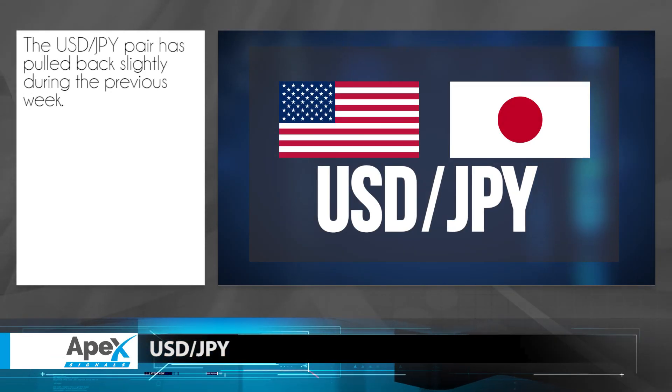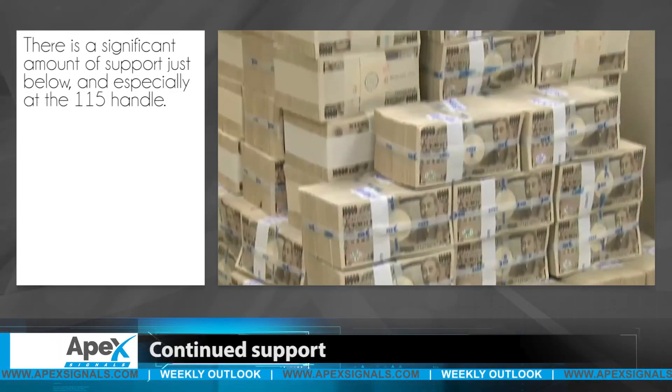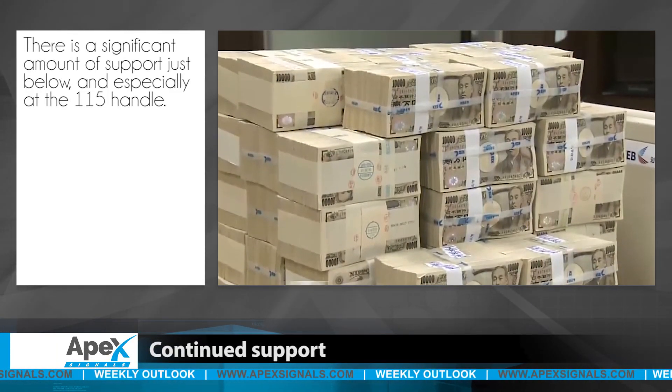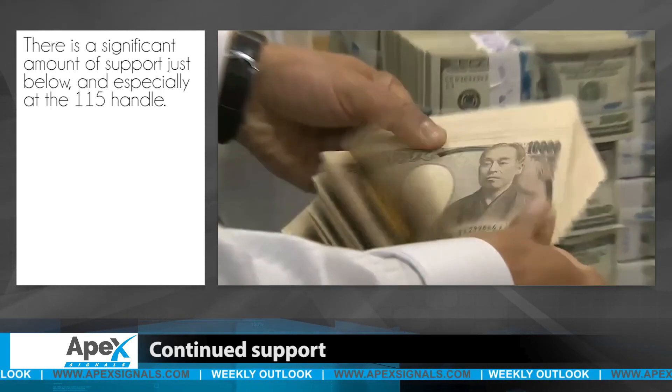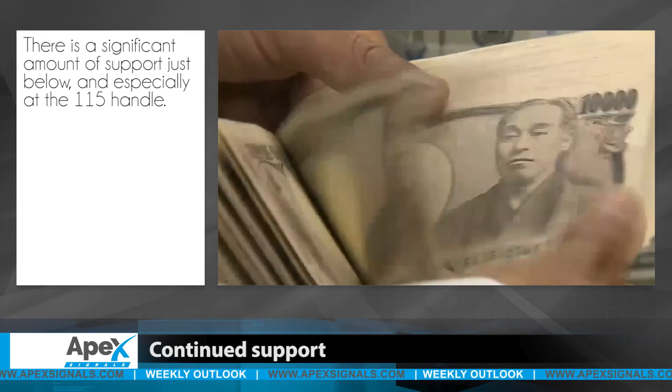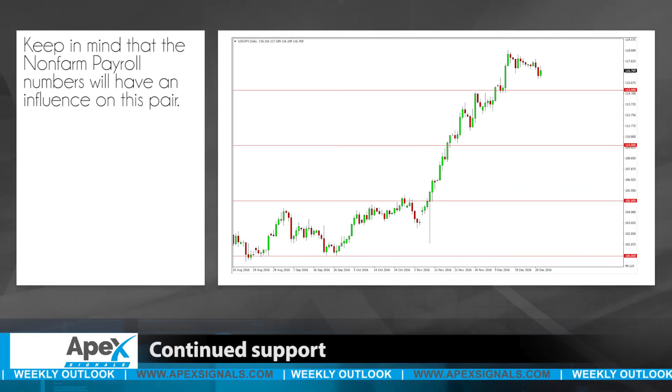The dollar-yen pair has pulled back slightly during the previous week, but there is a significant amount of support just below and especially at the 115 handle. Because of this, it is more than likely going to attract more buying pressure as we go forward. Keep in mind that the non-farm payroll numbers will have an influence on this pair as they are positively correlated.